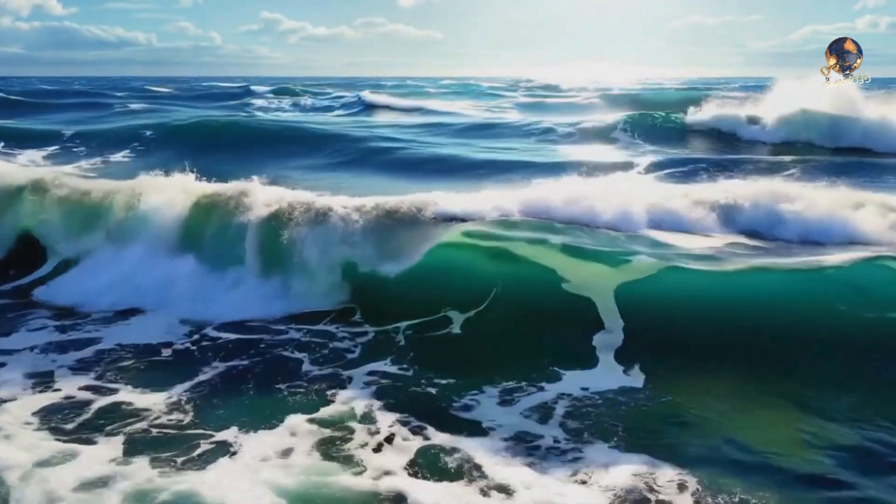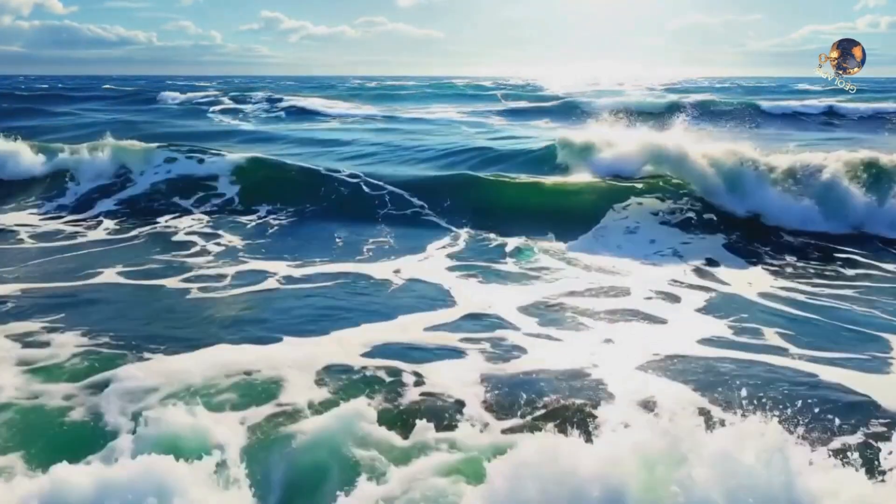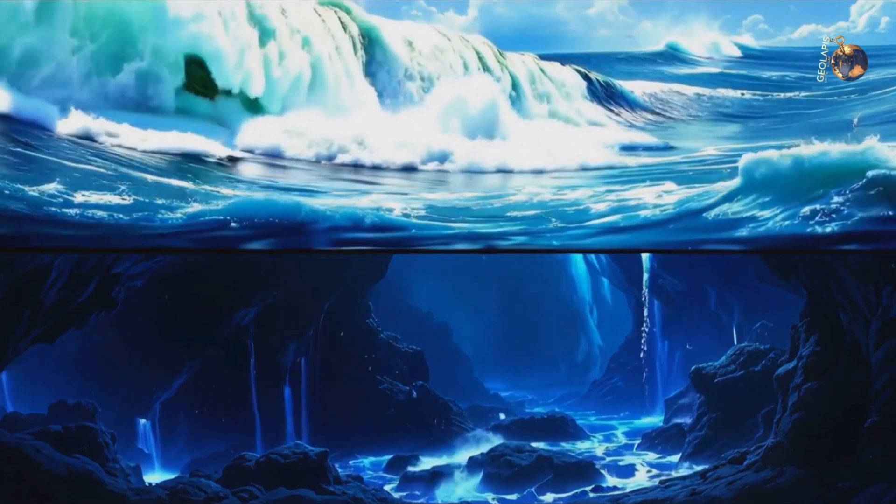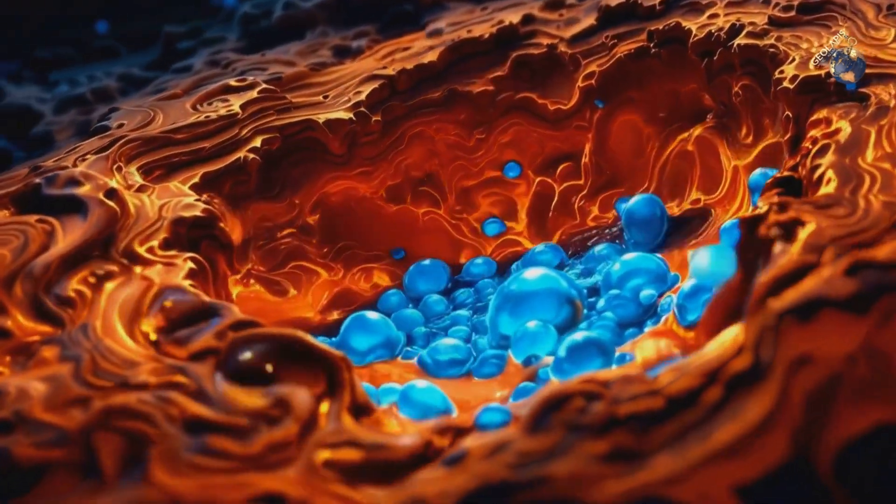What if I told you there are vast oceans hidden beneath Earth's surface — oceans that could hold more water than all the world's seas combined, and they've been forgotten for millions of years?